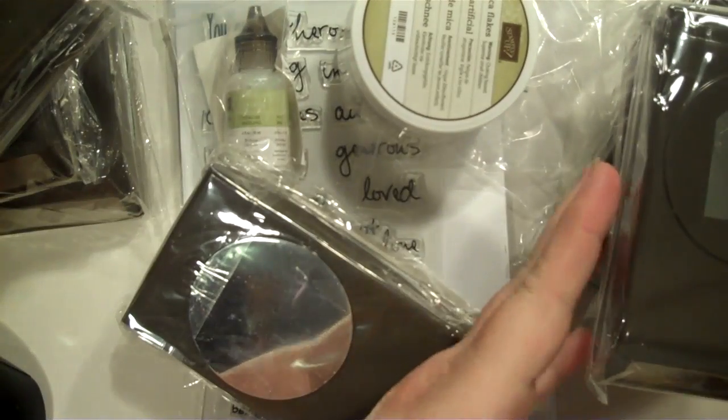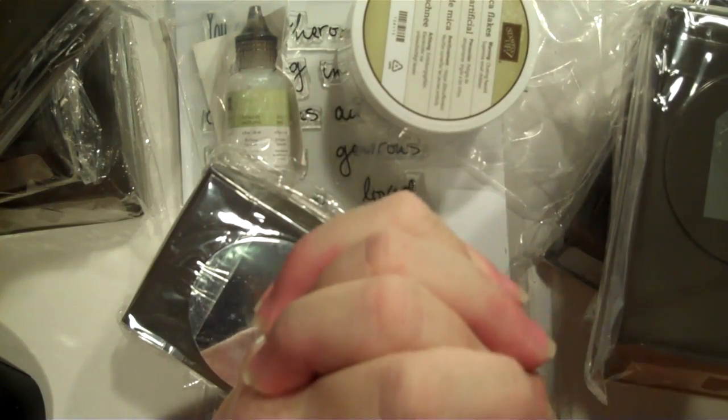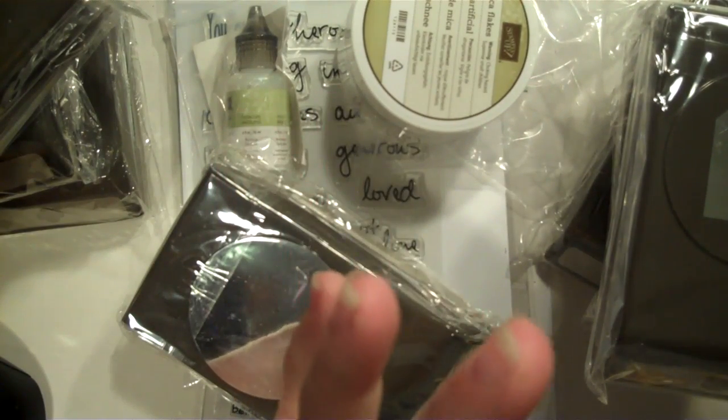Now I got one other thing that I am just chomping at the bit to show you all. I know I can't get the whole thing in frame, but it is the Stampin' Up Scoreboard.